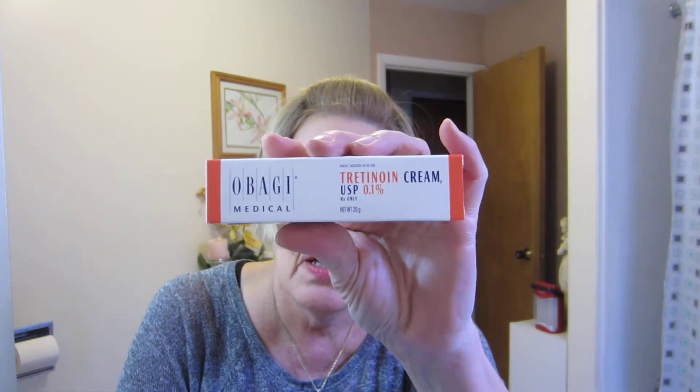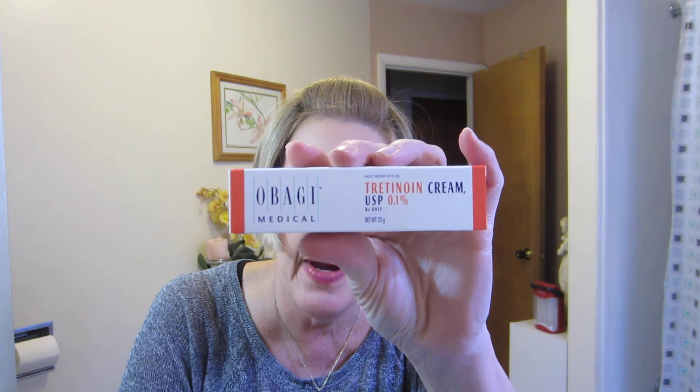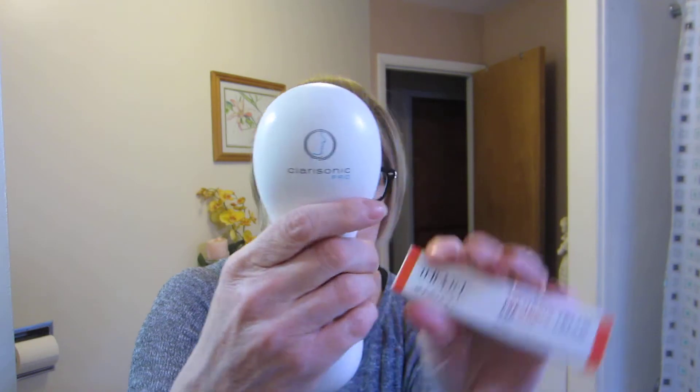Hey everyone! I decided I was going to do the tag — I'll put it in the title — it's like '14 in 2014', so you're supposed to list 14 of your favorite items for the year. I'm going to start out with my tretinoin cream, my Retin-A, and my Clarisonic. Those are at the top of the list and I combined them because they go hand in hand. Maybe next year I'll have my vitamin C, but that's a brand new product.